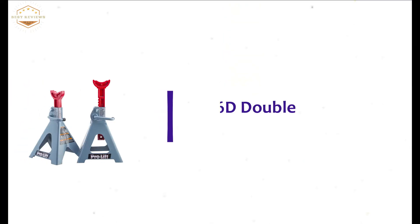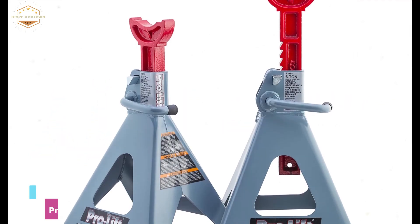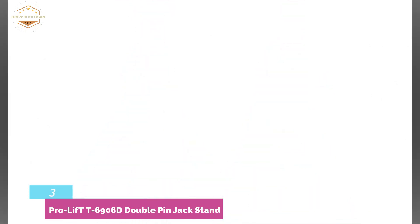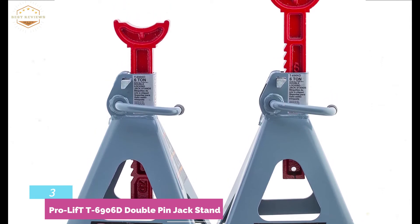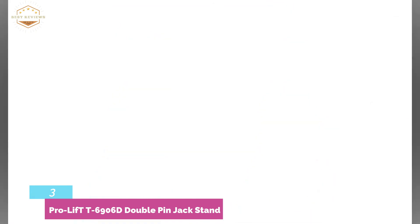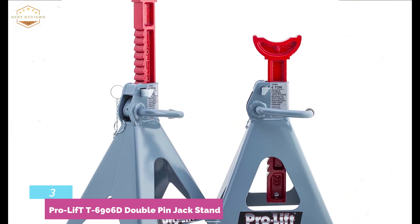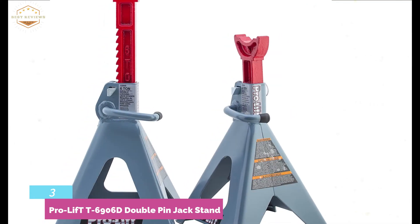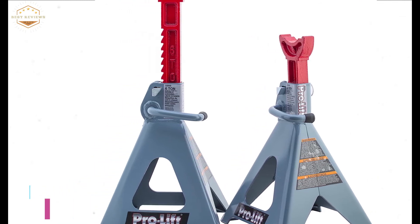At number 3, the ProLift ET 6906D Double Pin Jack Stand. A high-quality jack stand that ensures safe and secure servicing of vehicles. Featuring sturdy stamped steel construction, this is ideal for long-lasting use. It ensures smooth movement while the release handle locks into position due to the height adjustment mechanism. This jack stand is ideal for shop use, truck service, and much more. It includes a single stand and two adjustable beams, making it ideal for both residential and commercial applications.